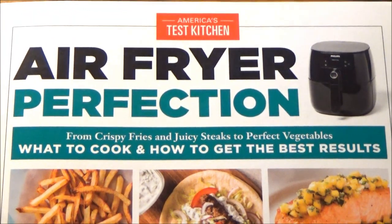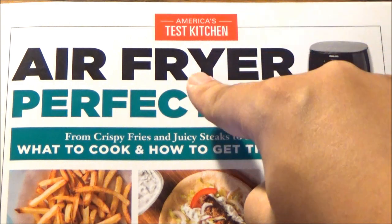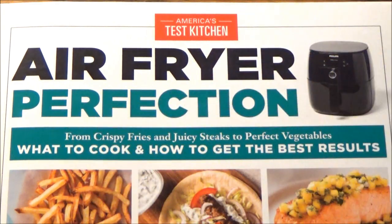This, by the way, is the first of two Air Fryer Perfection cookbooks they have. This one has 75 recipes. The next one up, their Ultimate Air Fryer Perfection cookbook, has 185. Best believe I'm seeking that one out.